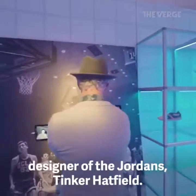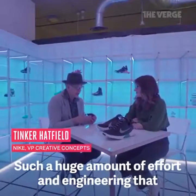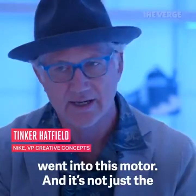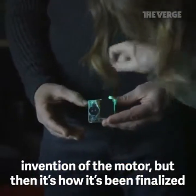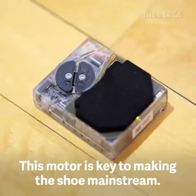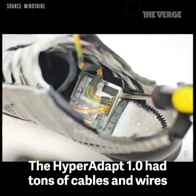So I chatted with Nike visionary and longtime designer of the Jordans, Tinker Hatfield. There's such a huge amount of effort and engineering that went into this motor — and it's not just the invention of the motor, but how it's been finalized so we can build it at scale. This motor is key to making the shoe mainstream.